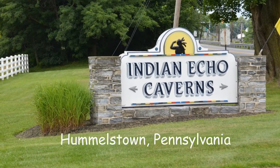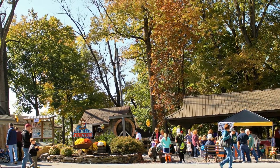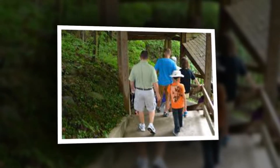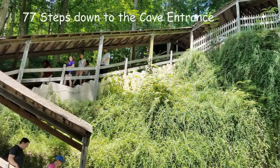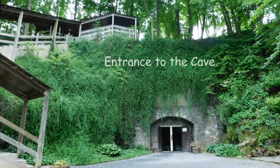Like many caverns in the mid-Atlantic states, Indian Echo Caverns is a limestone cave. Cut through Beekman Town limestone, which is over 440 million years old, they were formed through the erosive properties of water.